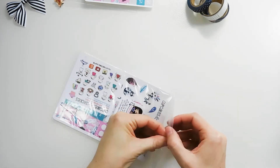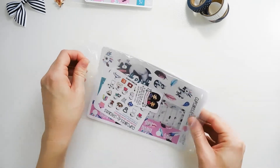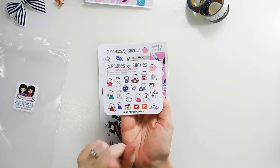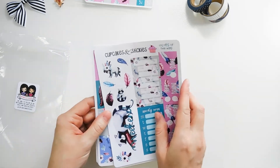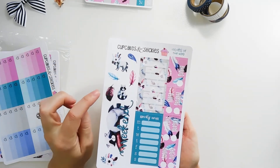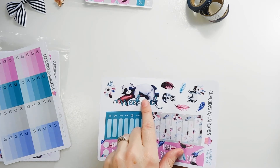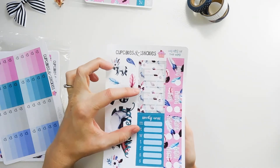Next up is the kit that matches that — this is the weekly kit in the same design, and once again it's called Colors of the Wind. Here's the full kit functional sampler with lots of functional pieces. Taking a closer look at the weekly Colors of the Wind kit: you've got your deco pieces with the feathers, the florals, and the raccoon. And look at this weekend banner — the raccoon is laying on the branch just snoozing away, perfect to do on the weekend.